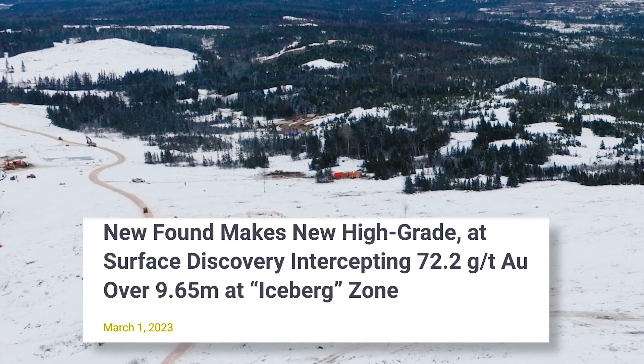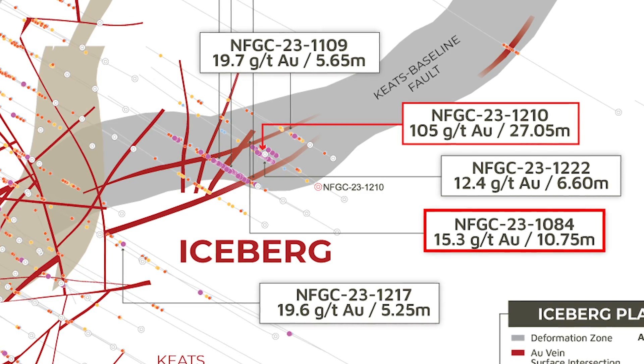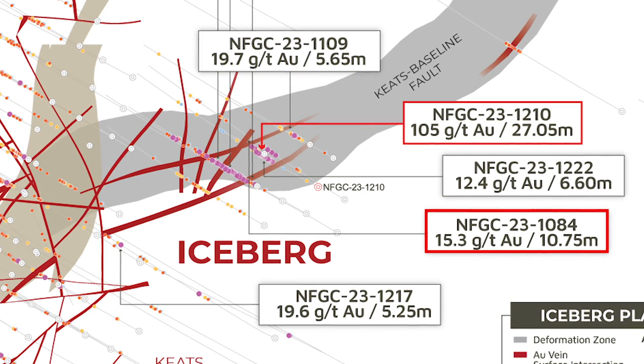We came along a dilational portion of that structure, and that's what we've been following ever since.